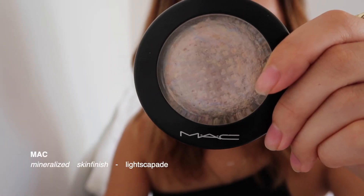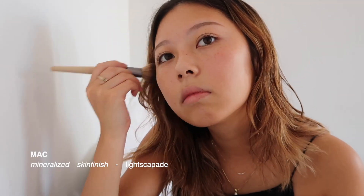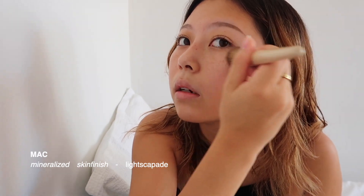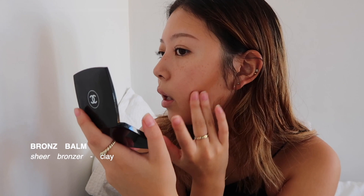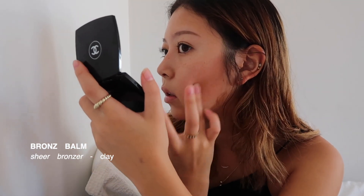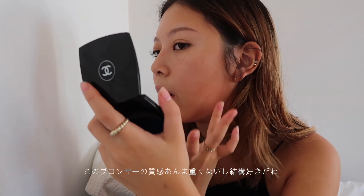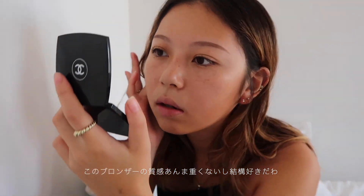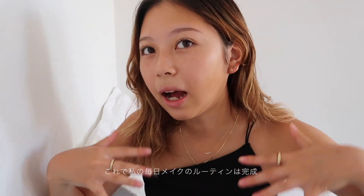I've been using this mascara since high school — it's from Dejavu, recommended by a friend. I put highlighter on my nose, lip, and cheek, trying to draw a C shape. Then I use the Merit bronzer to finish off, blending it out with my hand. I really like the texture — it's so soft, not too oily or dry. My lips get dry easily so I try to moisturize all the time.